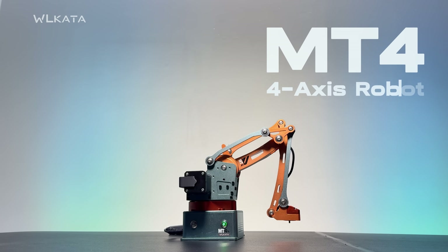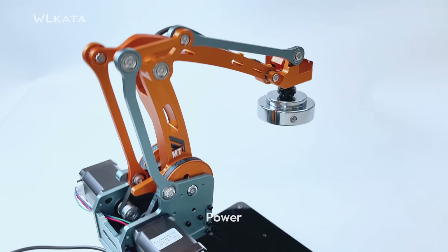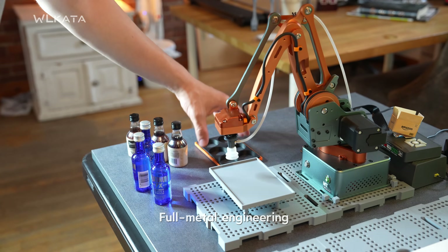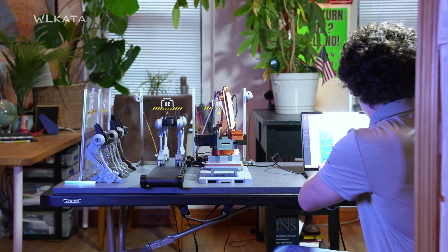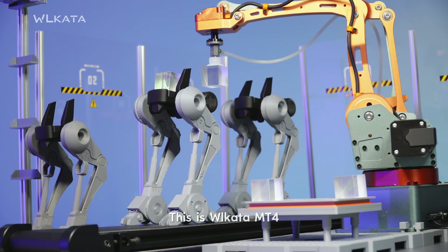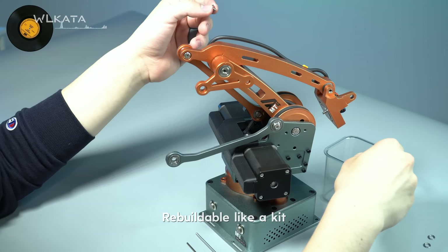It all starts with motion, precision, power, full-metal engineering. This is the Wilkata MT4. Built like a machine. Rebuildable like a kit.